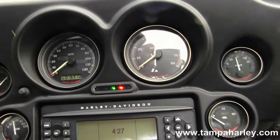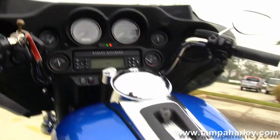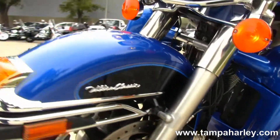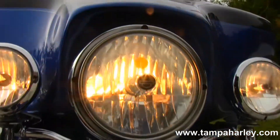Out front we have that classic Batwing style fairing — it houses your AM/FM/CD player with auxiliary port for MP3 player. This bike has factory weather band, security, cruise control, CB, intercom, and this awesome blue and black two-tone paint scheme.